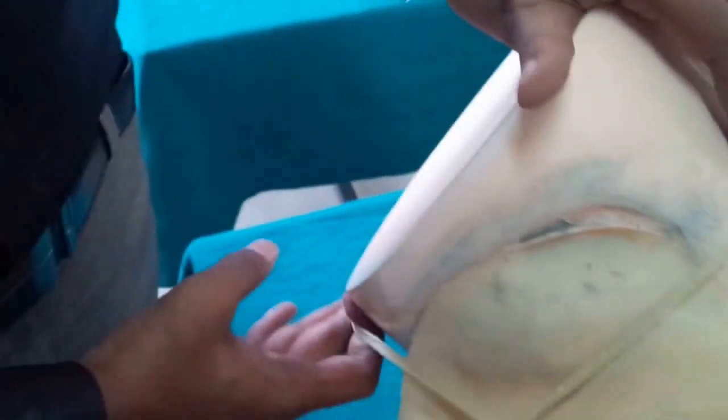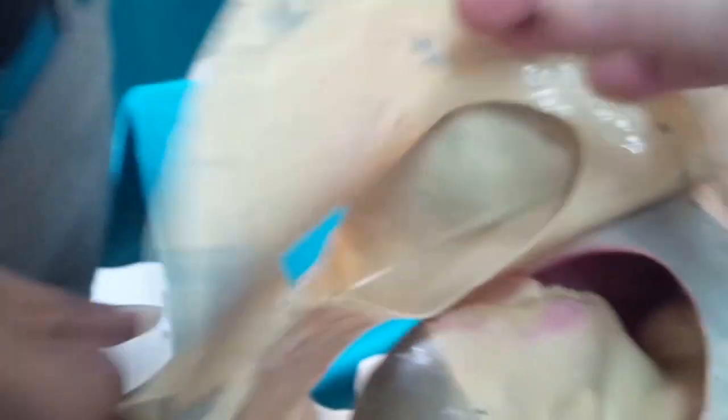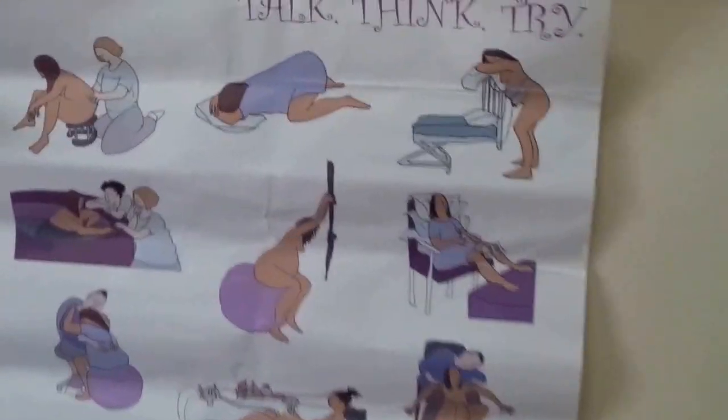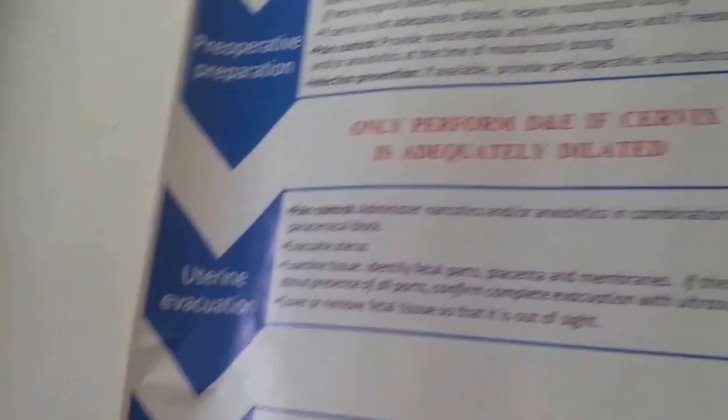There are some dummies here to practice delivery — someone behind the scenes can manipulate the mannequin so that the fetal head is positioned a certain way. One here is fully dilated at around three centimeters. There is also a 'Talk, Think, Try' poster that accompanies the Helping Baby Breathe training — an action plan that is being distributed in most schools of nursing in Nepal.